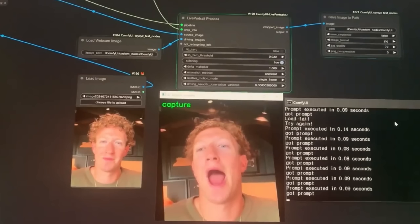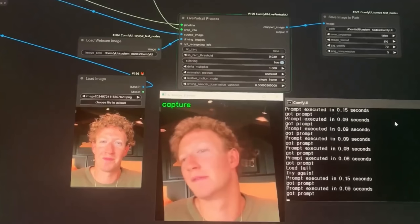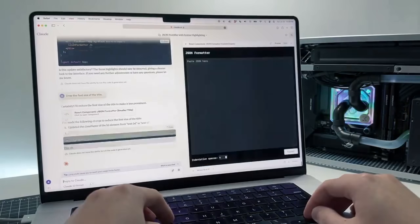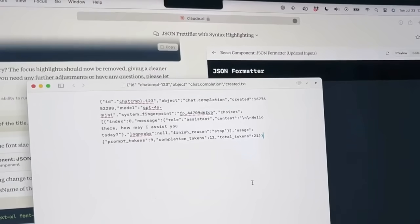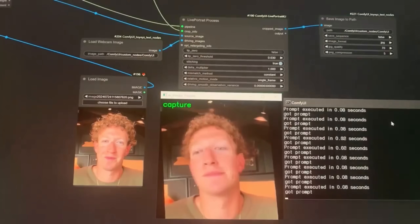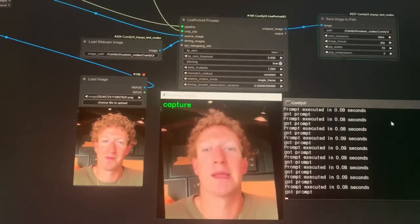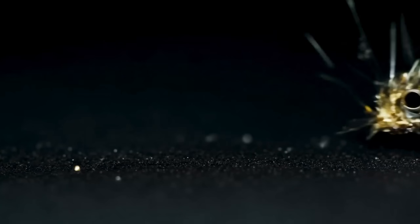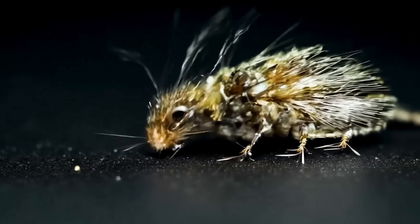As of now, Llama 3.1-405b has redefined what state-of-the-art in open-source large language models are. It showed new capabilities that we thought we wouldn't see before, and it showed for the first time definitively, with a ton of benchmarks, that open-source can actually intersect the capabilities of closed-source AI, at least in this case, just GPT-4 Omni.